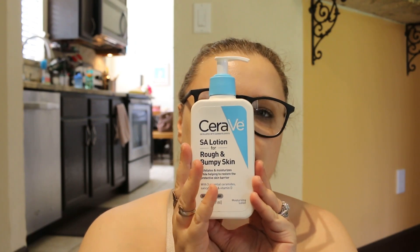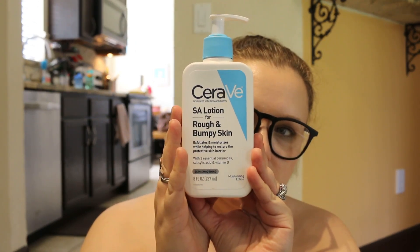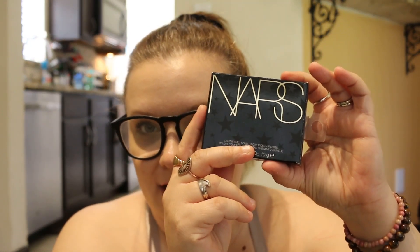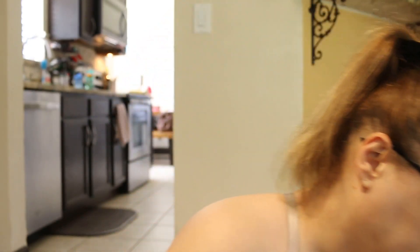I have bumpy skin on my right forearm, so I was recommended this product — hopefully it works, fingers crossed. I picked this up because I read the reviews. This is the NARS Light Reflecting Setting Powder in Translucent Crystal — $15 from TJ Maxx. So we're going to try that out.